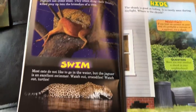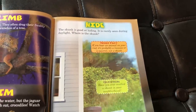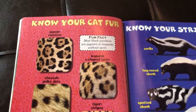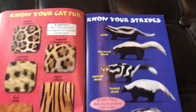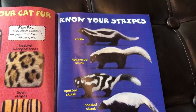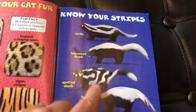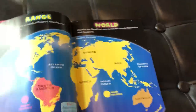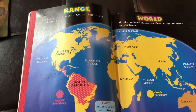The book talks about special skills they have, like climbing and swimming for the jaguar, and hiding for the skunk. There are different facts like getting to know your cat, talking about the patterns on their fur. Same thing goes for the skunk — look at that spotted skunk, I didn't even know that existed! There's also a section on range, basically showing you where these animals are found in the world.